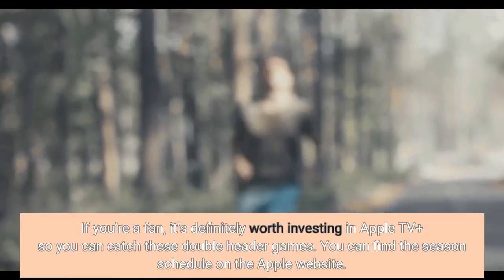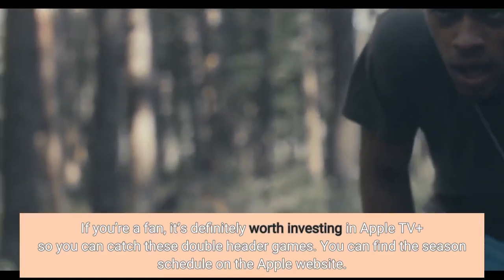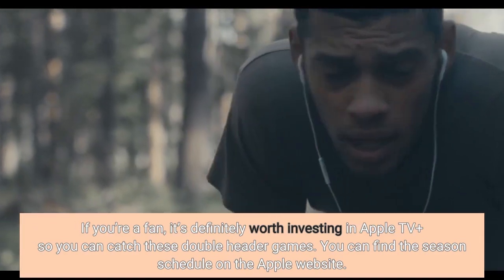If you're a fan, it's definitely worth investing in Apple TV Plus so you can catch these double-header games. You can find the season schedule on the Apple website.